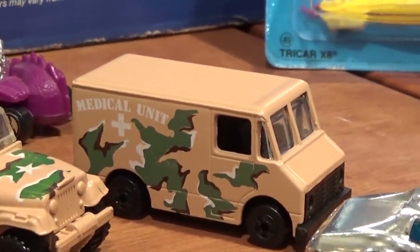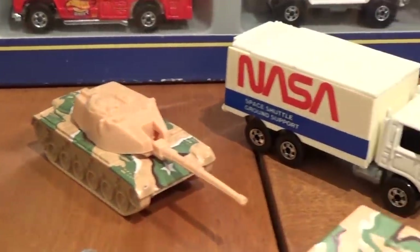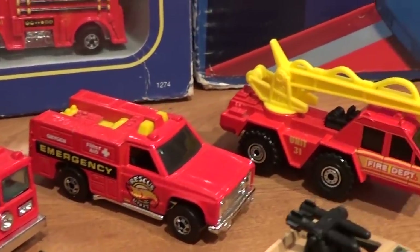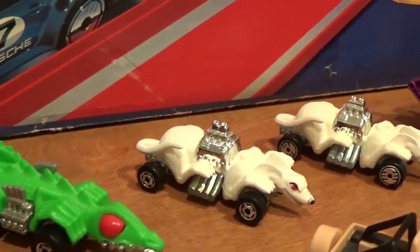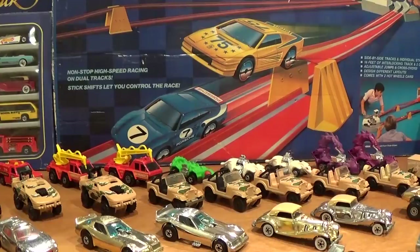Further vehicles in the lineup: Combat Medic, Rocket Tank, Big Bertha, Highway Hauler, Fire Eater, Rescue Ranger, Flame Stopper, Fangster, Ratmobile, and Rodzilla.